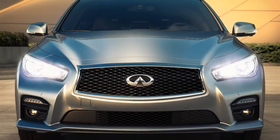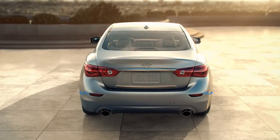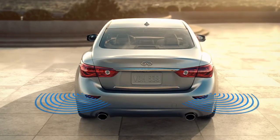The Backup Collision Intervention System, or BCI, if so equipped, uses radar sensors near the rear bumper to help alert the driver to approaching vehicles or objects while backing up.